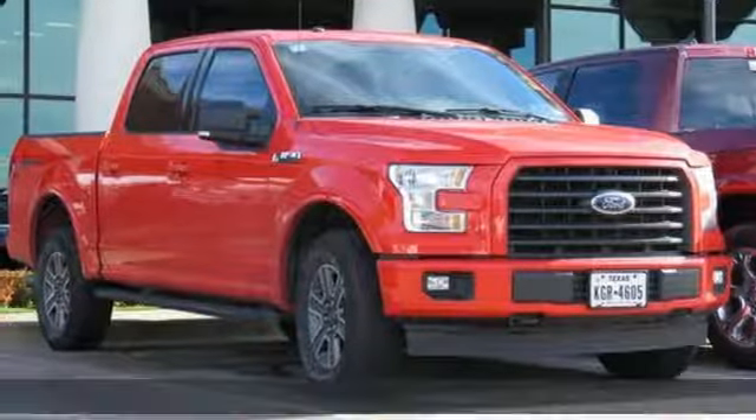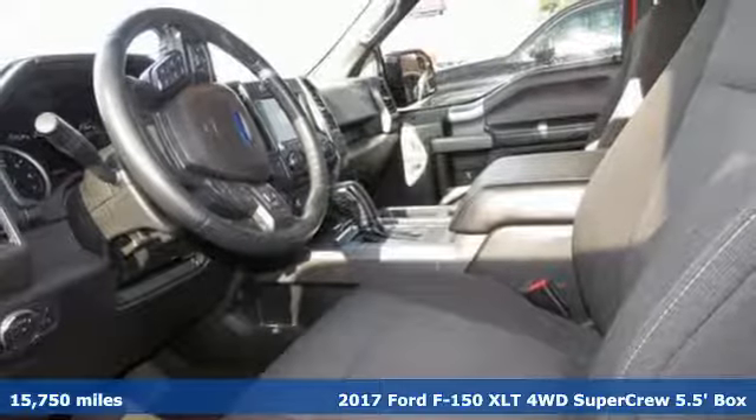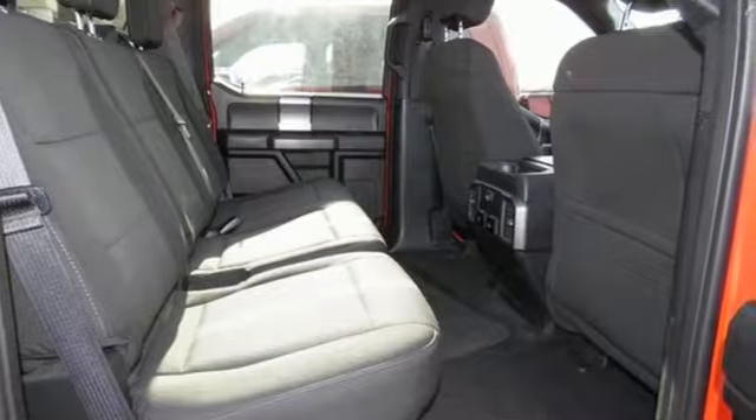Here's a certified 2017 Ford F-150. Job after job, this truck is always ready for the next project, and it comes with all the amenities you need.